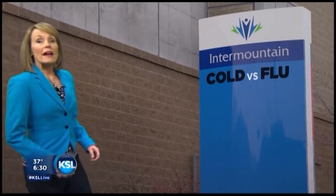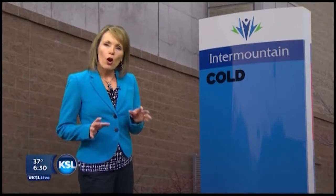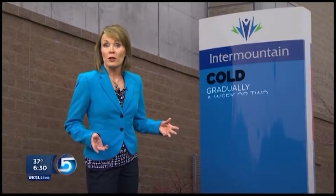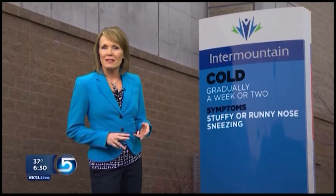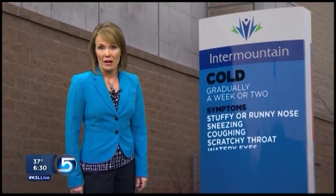A cold and the flu. Colds usually come on gradually. They last about a week or two. Symptoms include a stuffy or runny nose, sneezing, coughing, scratchy throat, and watery eyes.